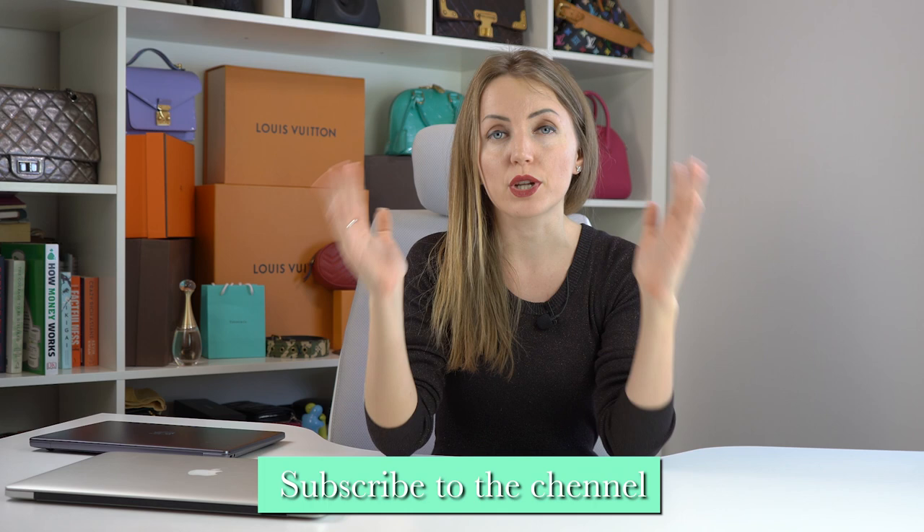I'd love to hear from you — what's your favorite laptop handbag? Which Louis Vuitton bag do you use daily to carry your laptop, and which bag from this video did you like the most? If this video was useful, don't forget to subscribe to the channel, hit like, and see you next time. Thank you for watching, bye!